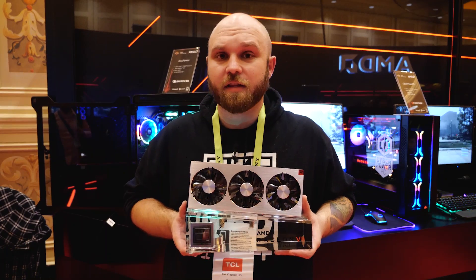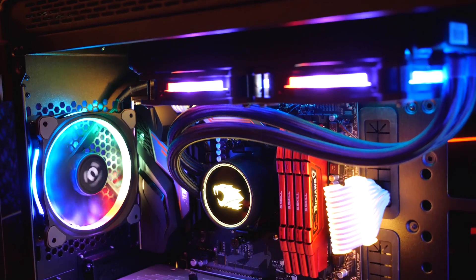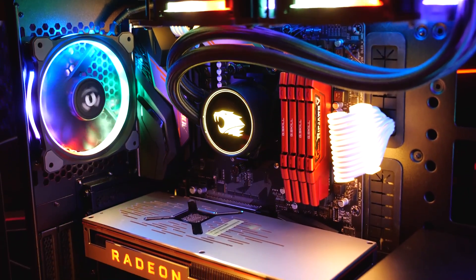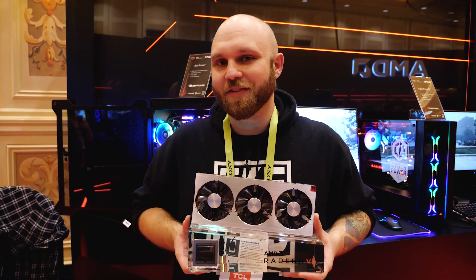I'm just excited for this to hit the market — this is gonna be a real game changer. If you're interested in getting this card, it's hitting the market February 7th, just in time for my birthday. I feel special — thanks AMD!